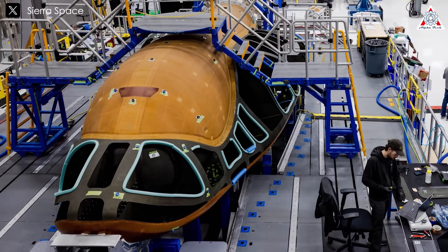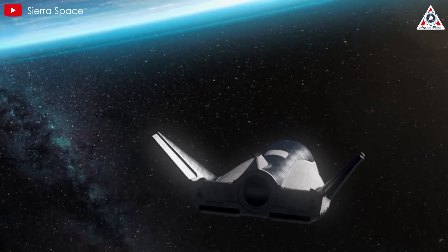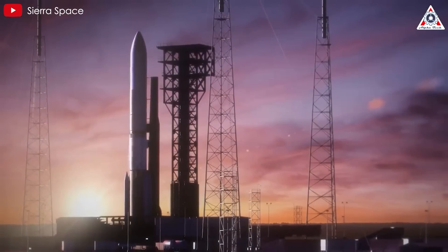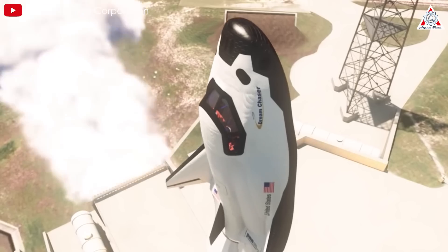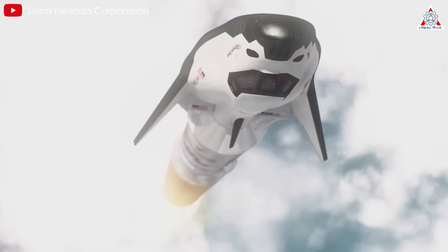Once fully validated, this new heat shield will be used across multiple missions, ensuring Dream Chaser can meet the demands of commercial space travel with minimal refurbishment between flights. With the new thermal protection system, Reverence is expected to launch with the goal of completing at least 15 missions, highlighting Sierra Space's ambition to create spacecraft capable of frequent and cost-effective operations.